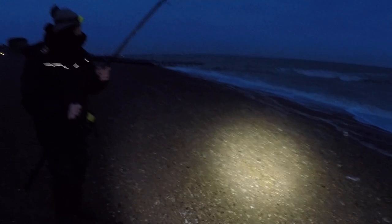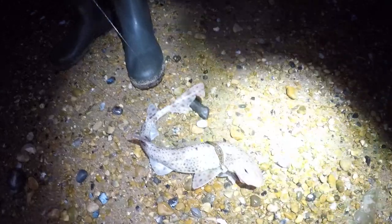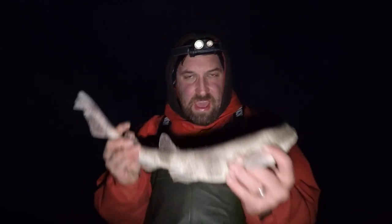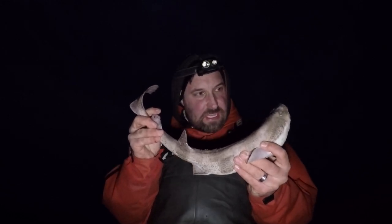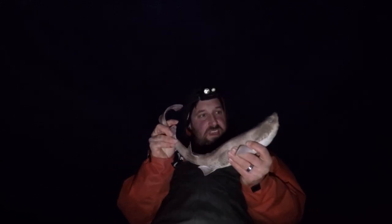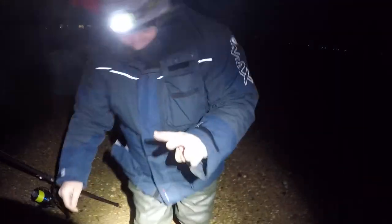He's got another one! Second fish for Cliff, another dog. Right folks, I joined the party with a fish capture - not the fish I was after but a fish nonetheless. We have a dogfish. So between us, three fish - Cliff two, me one, all dogfish at the minute. Happy days! Turn them back for one minute and he's banging into another one - dogfish number three!